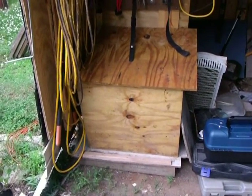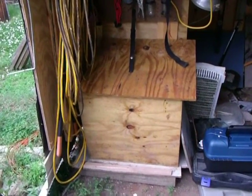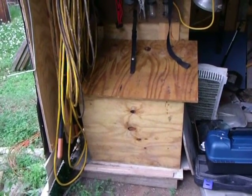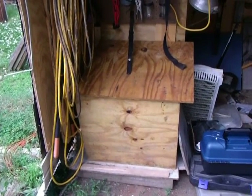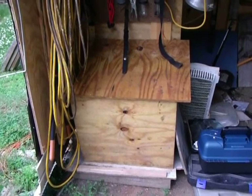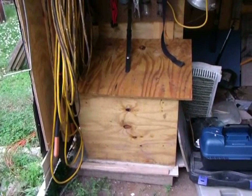That is our little cobbled together generator shelter that I put up to protect our little Champion generator we got. We had to use it last night for the first time — not because of a storm, but because a truck took out several electrical poles. And this sucker worked real good.